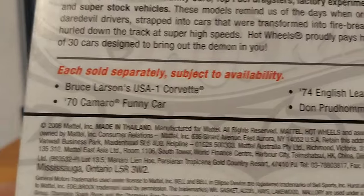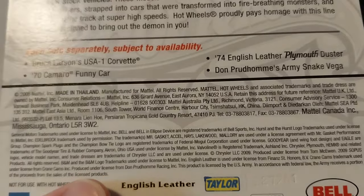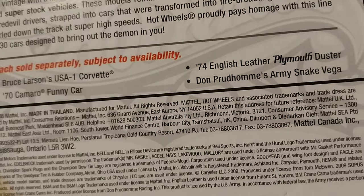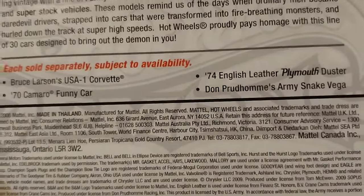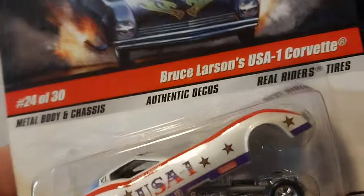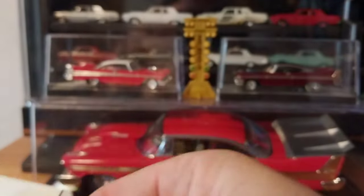These are getting harder to find for a reasonable price. In this series there was Bruce Larson's USA One Corvette, a '70 Camaro funny car — I think that was Gang Green or Steve Nichols' Mill Road Boys — then the '74 English Leather Duster, the red and white striped one, and Don Prudhomme's Army Snake Vega. The Vega casting is pretty cool; I'll try to obtain those someday and do a video on them, like we've done with the Camaros and Kudas and Dusters.